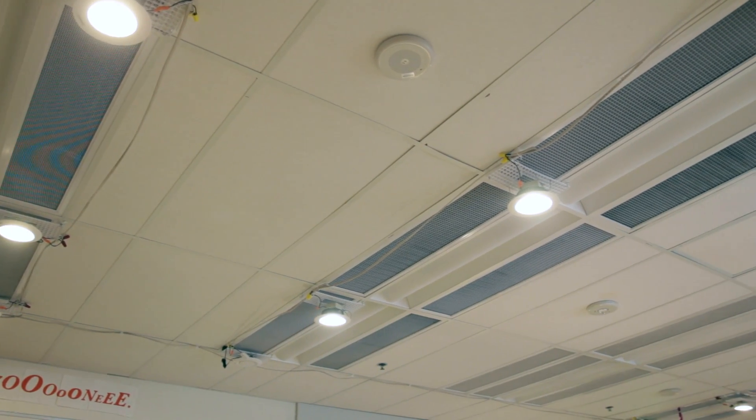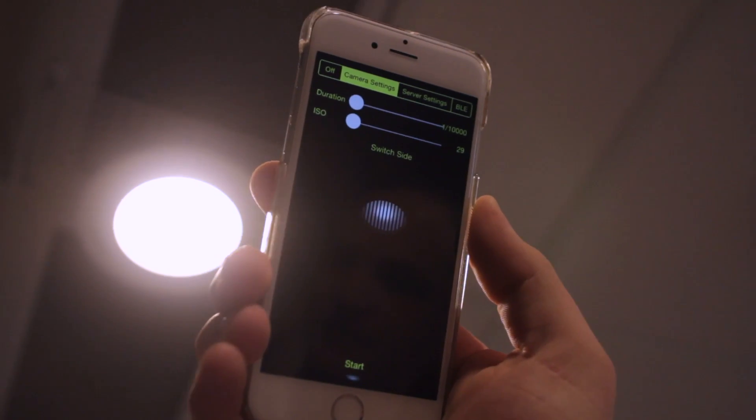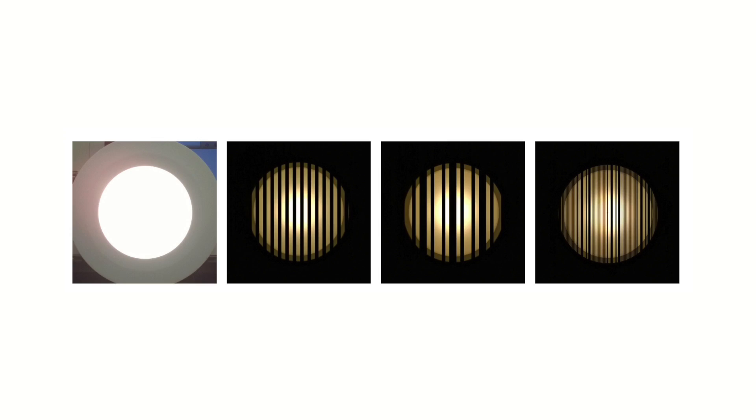Our lights, if you look at them, aren't actually on all the time. What they're doing is blinking faster than you can see. So when the camera takes that rolling shutter going across, you're going to get some columns when the light is on, some when it's off, and you're going to get this banding pattern. And that banding pattern is unique for every light, letting us label the stars and figure out where exactly you are in the room.